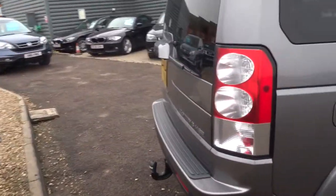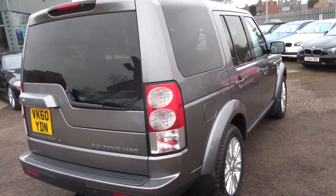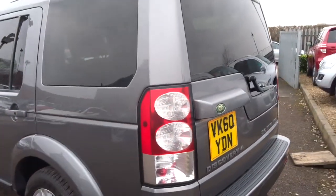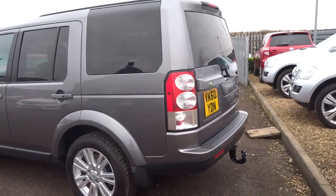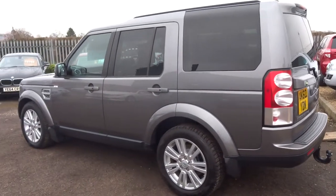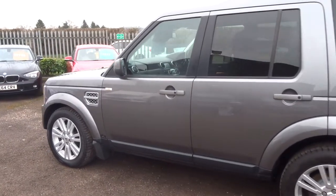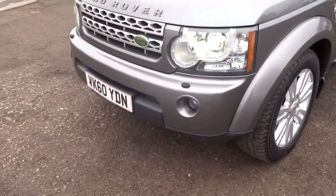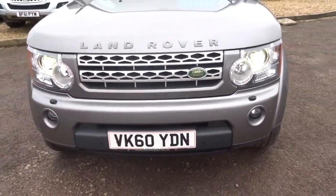Always recommend having a look at the spec underneath, because these Discoveries do have a lot of kit inside them and it's always a good thing just to have a look at the readout. So this is a 2010, it's a 60 plate, it's just over 120,000 miles — but if you know anything about Discoveries, you'll know that that's not an awful lot. It's not a problem.